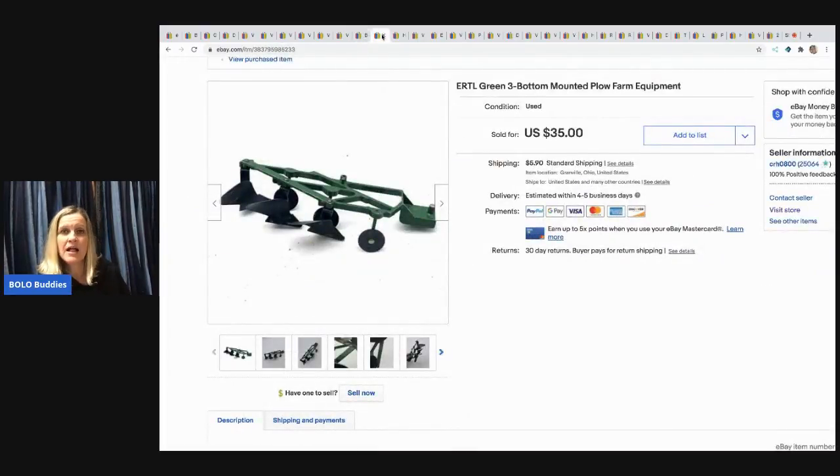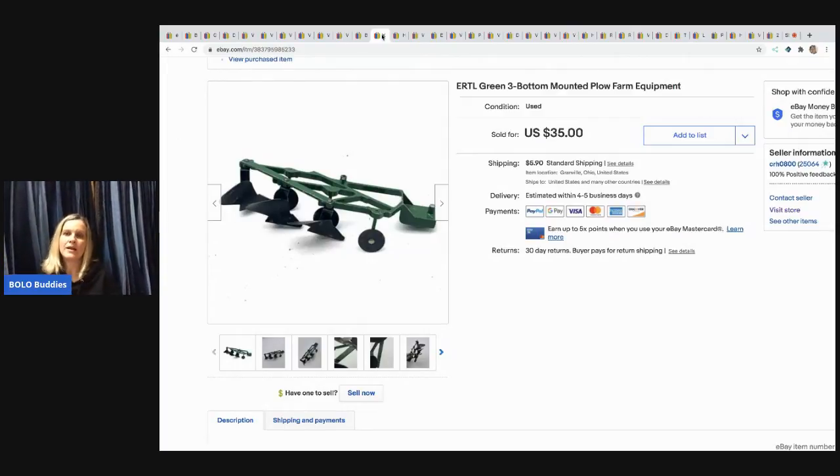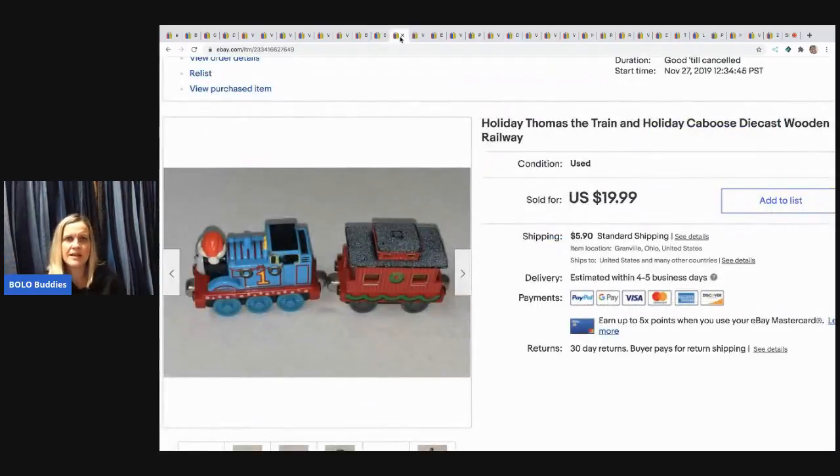The next item I got at a garage sale for 50 cents — it's an ERTL three-bottom mounted plow, like a farm equipment toy. I sold it for $35.50 and the buyer paid shipping.